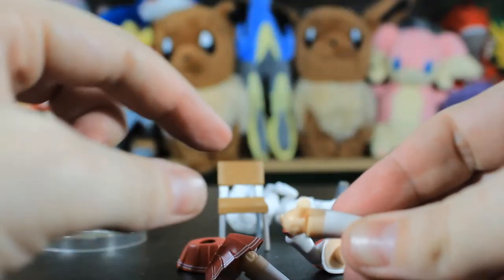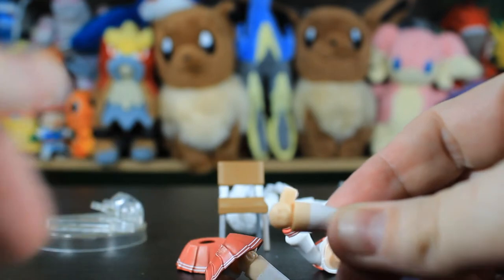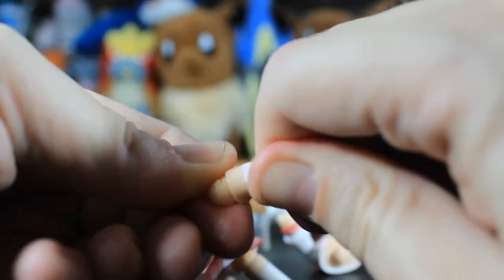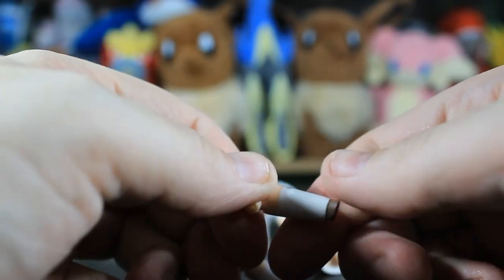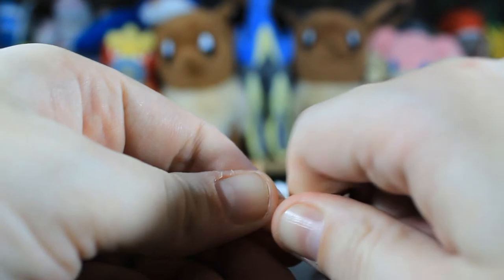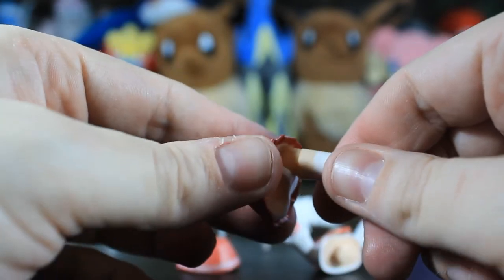One way to do it — you bend it down and then you can turn it around if you don't have sweaty fingers, to get it into the position you want as long as it's not brittle. You can get it to the position you want, and then you just straighten it up.